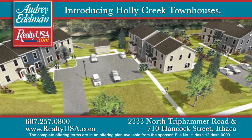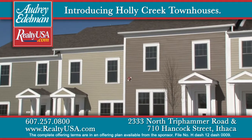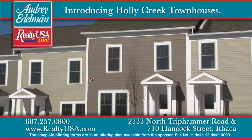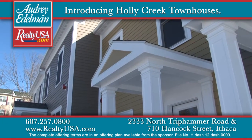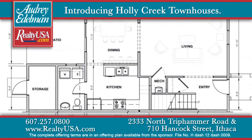Audrey Edelman Realtor USA proudly introduces Holly Creek Townhouses. It's a 22-unit, townhouse-style development located in the town of Ithaca, just three miles from downtown. These homes will be sold to first-time homebuyers, and they're both Energy Star and LEED certified.